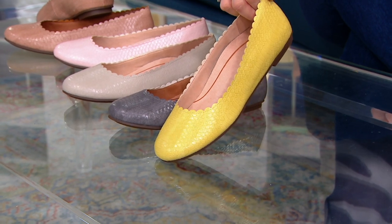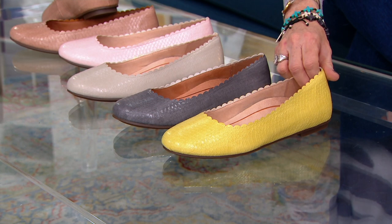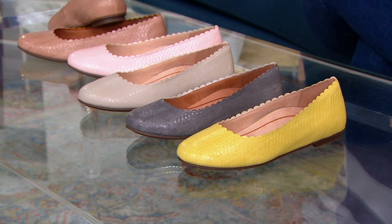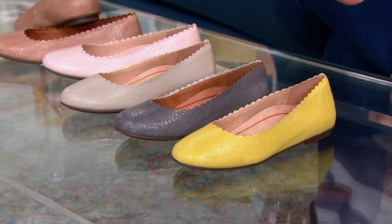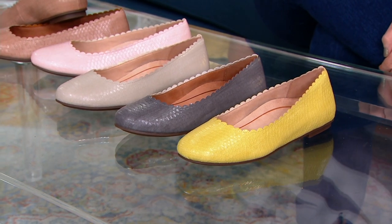If wearing yellow next to your skin or near your face isn't really what you normally do, get it in a shoe while we have it. We have not been able to keep yellow shoes in stock, and this is at a very limited QVC2 big deal price. Sunshine is the most limited — it's like $20 off, and it's a brand new shoe.